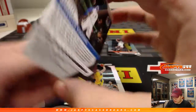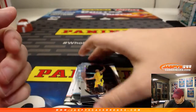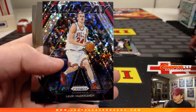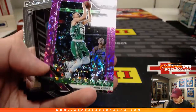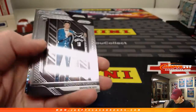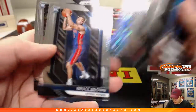DeMarcus Cousins, red, 125 out of 125 — good old eBay 101. There's Lauri Markkanen. Last stack, we got Gordon Hayward, purple, 49 out of 75. And Etuan Moore.